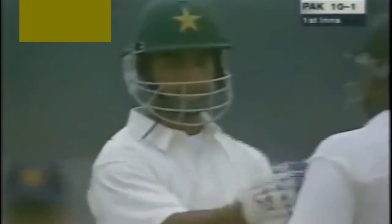He gets off the mark with a boundary. First runs in Test cricket for Imran Nazir — the actual boundary. This was exquisitely timed by the newcomer. You see, just opening the face of the bat and going to the boundary in a flash.